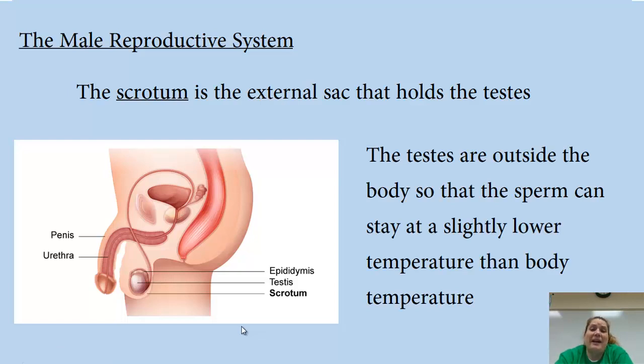The scrotum is the external sac that holds the testes. It's this pouch of skin that holds the testes in there. The reason the testes need to be outside the body is so that the sperm can stay at a slightly lower temperature than body temperature — sperm can't get too warm, or they're going to die.